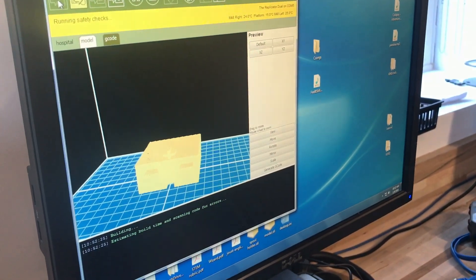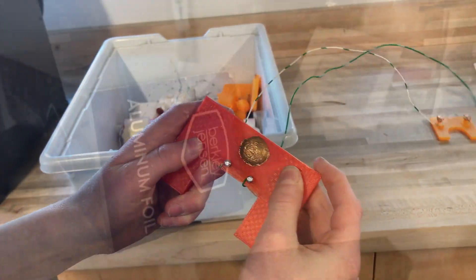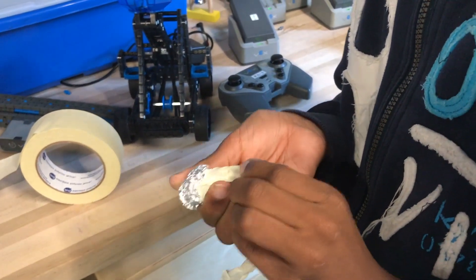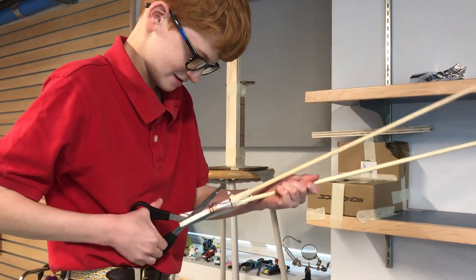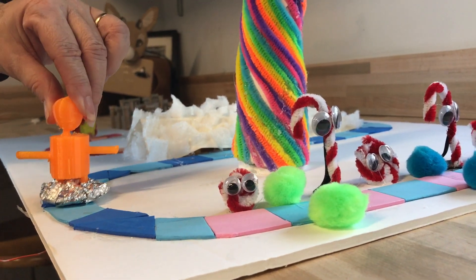It's constantly changing, adding different elements. We have high-tech 3D printers, robotics, but we also have foam core, paper, pom-poms, Elmer's glue, where the kids use their imagination to craft something of interest to them.